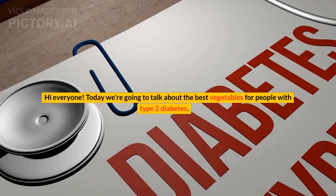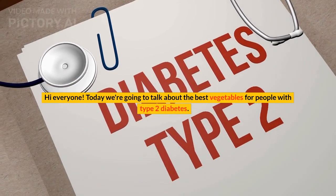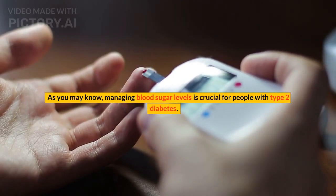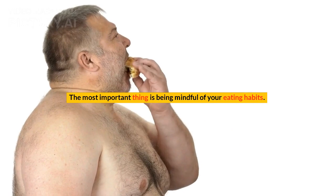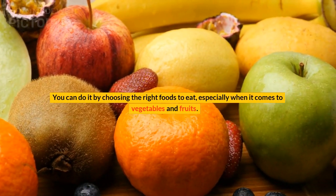Hi everyone, today we're going to talk about the best vegetables for people with type 2 diabetes. As you may know, managing blood sugar levels is crucial for people with type 2 diabetes. The most important thing is being mindful of your eating habits — you can do it by choosing the right foods.